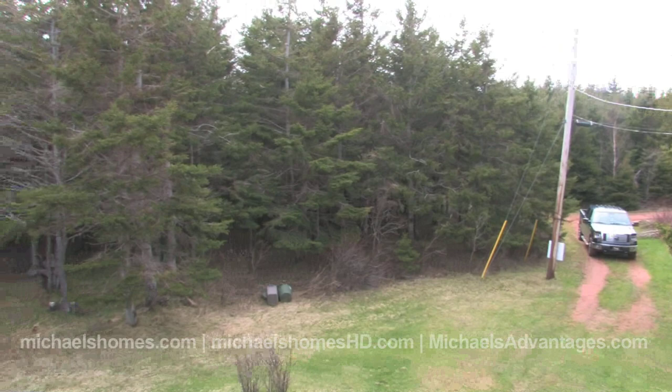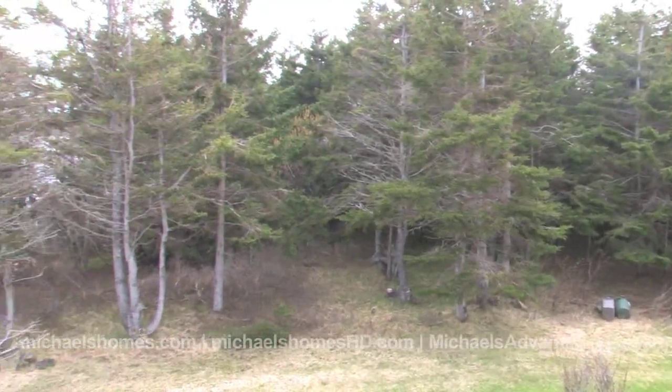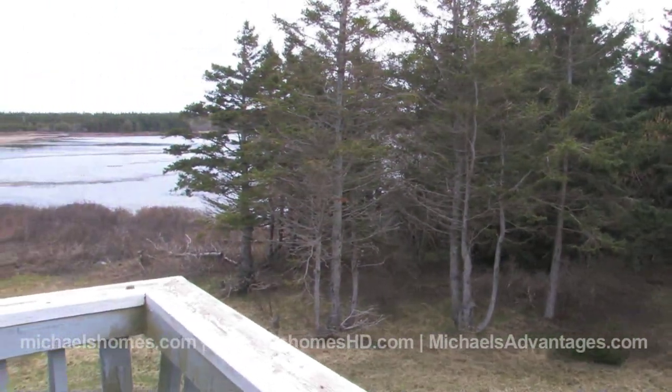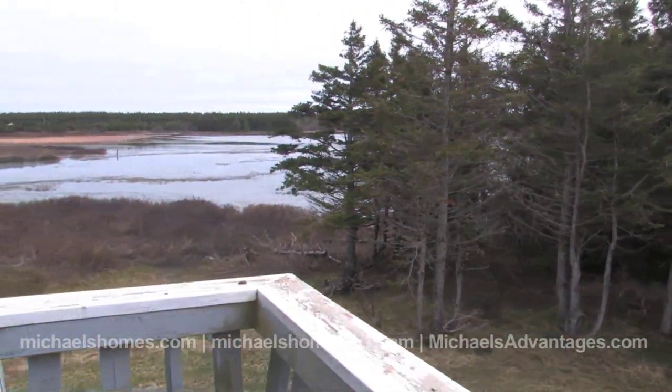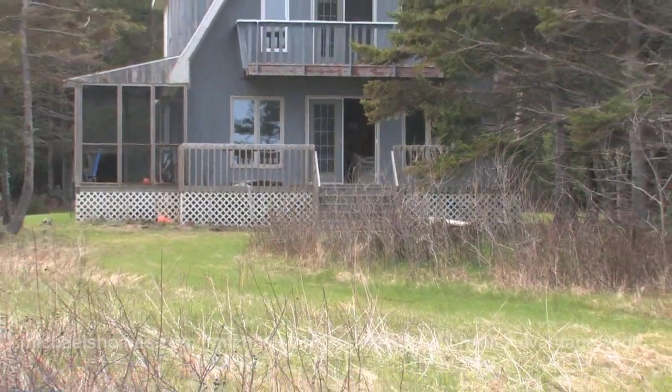This cottage is 24 years old, plus or minus, and it's three bedrooms. It's rustic, it's private, it's on huge acreage. Let's go — we're going to walk around, take a look at the beach and see it from the air, and I'm sure you'll fall in love with it by the end of this video.